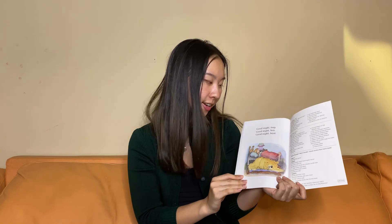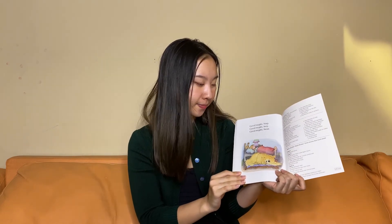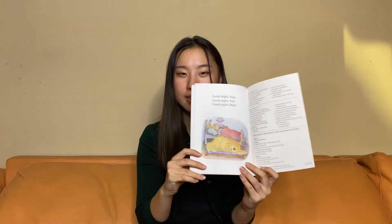Good night, bug. Good night, boy. Good night, bear. They are all sleeping and they are happy.